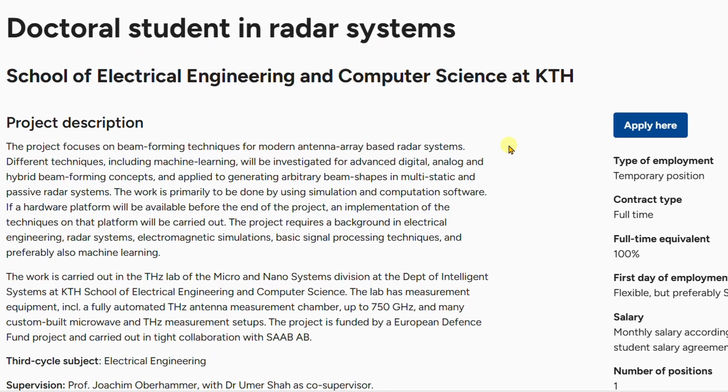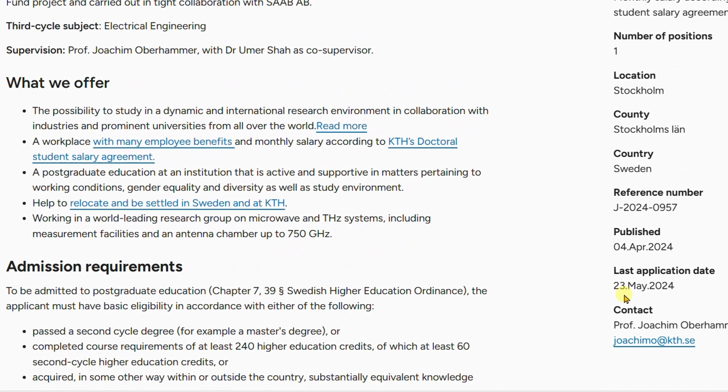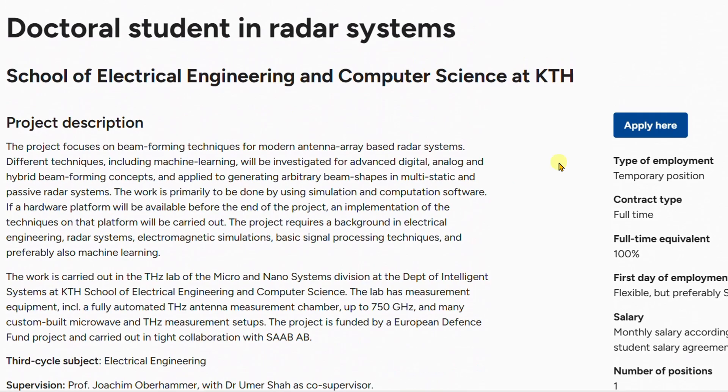Another doctoral position at KTH is for students working on radar systems at the School of Electrical Engineering and Computer Science. The deadline for this application is 23rd May 2024. It offers the same benefits as all the other PhD positions discussed.